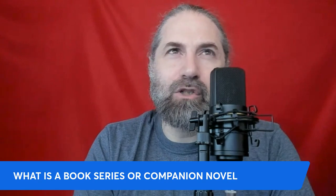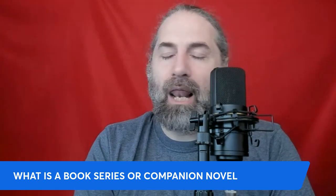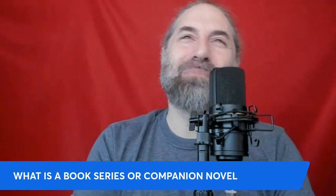So what is a book series or companion? A book series is a sequence of books with connected narratives that build upon each other. A companion novel, however, is a standalone book that complements a series or another novel by exploring different characters, settings, or even timelines within the same universe. We are not going to do a walkthrough for this lesson because it's more of an overview.